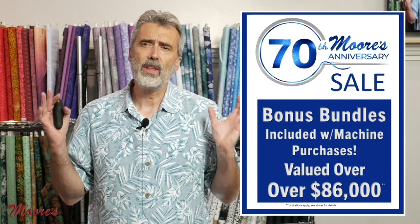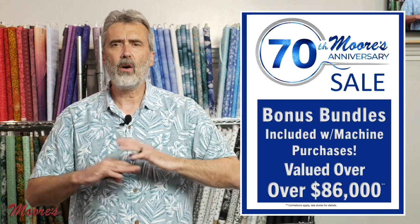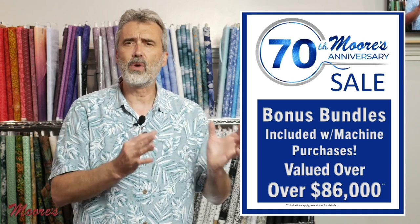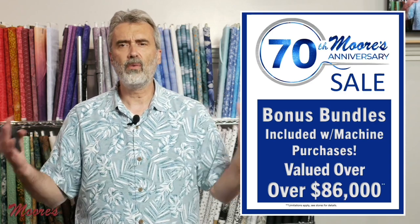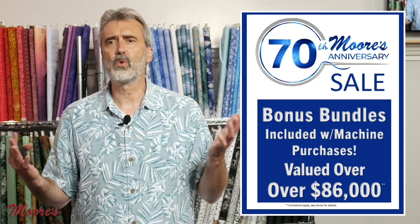For the anniversary sale bonus bundles, we've made it so that all the different products and sewing machines have a special bonus with each machine. If I added up all the bonuses available for all the machines, we'd be having over $86,000 worth of bonuses.